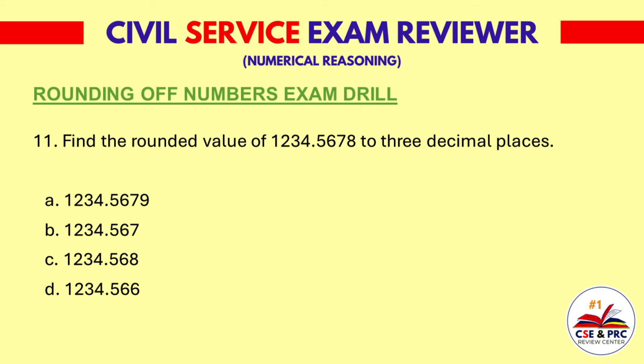Question 11. Find the rounded value of 1,234.5678 to three decimal places. A: 1,234.5679. B: 1,234.567. C: 1,234.568. D: 1,234.566. The answer is C, 1,234.568.